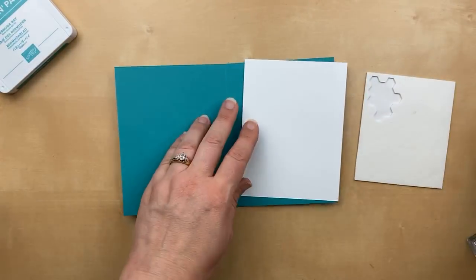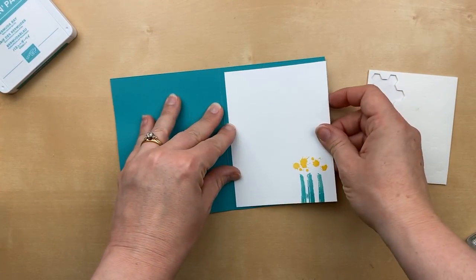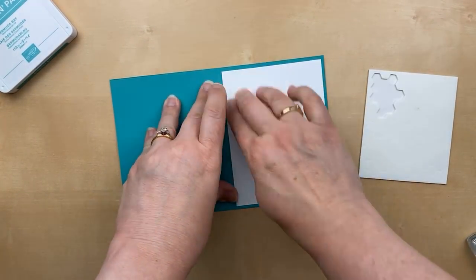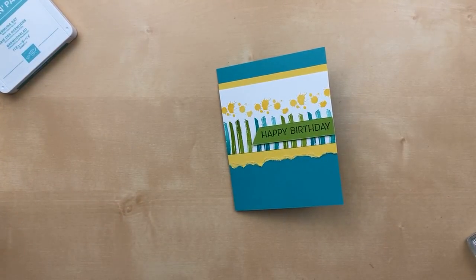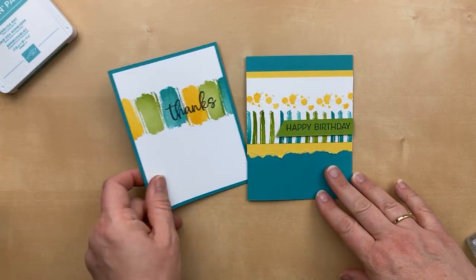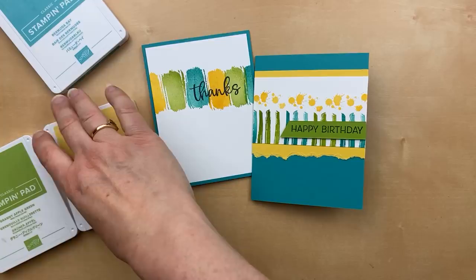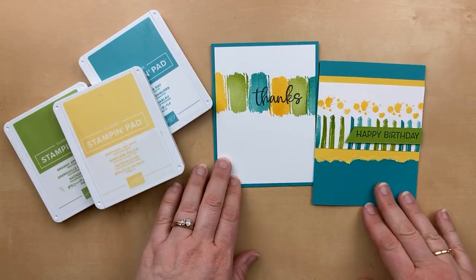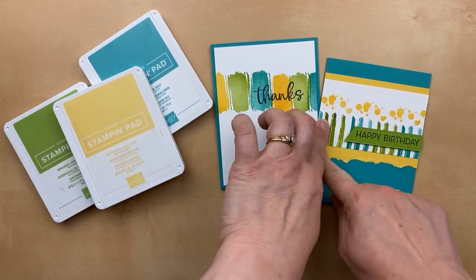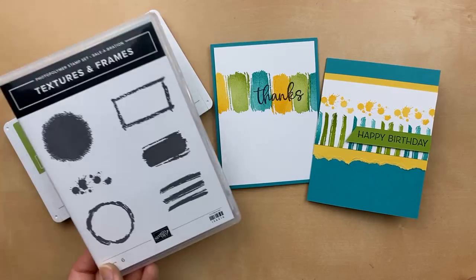For the inside, I have a piece of white — same size as the piece used for the front of the last card: four inches by five and a quarter, a standard layer size. Let's stamp some more of those candles on the inside, just one set down there. I always like to stamp and customize the inside as well. Both cards are clean and simple, using the same color combination: Daffodil Delight, Granny Apple Green, and Bermuda Bay.